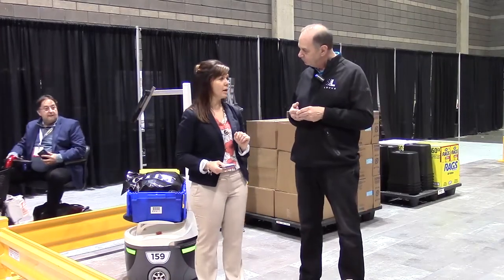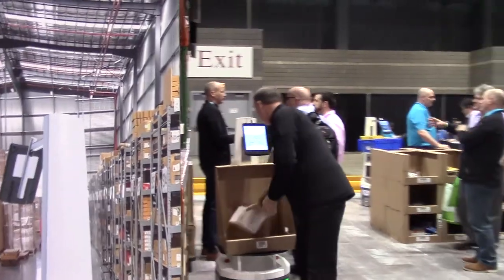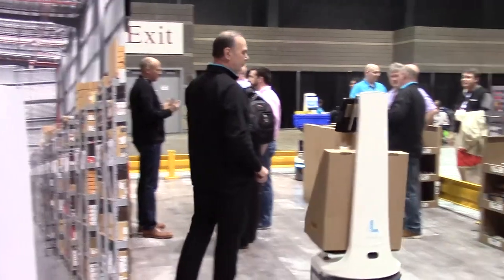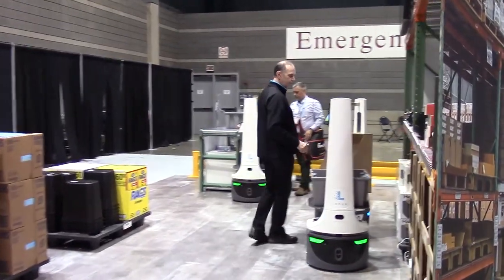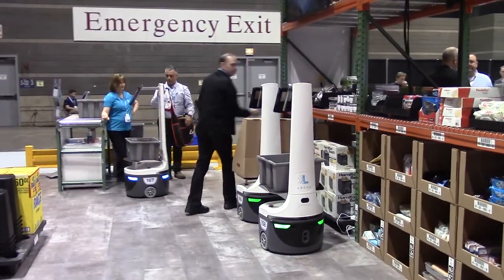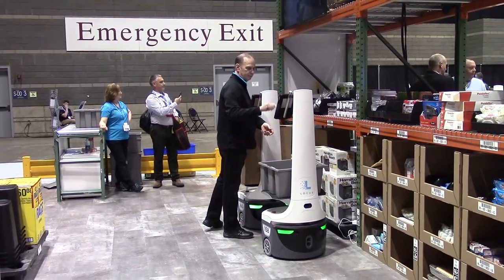Tell me a little bit about the Locus Bot and how it works. We integrate with the customer's warehouse management system. The orders come into their system and are then input to the Locus Bot system. That task is then dispatched to the robot. The robots go out to the warehouse and execute a pick — the humans actually do the pick right now. An average worker walks between 12 and 14 miles a day, and we reduce that significantly, therefore making those steps more productive and increasing productivity. It's actually quite simple.